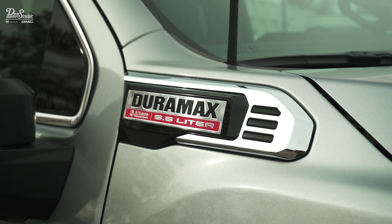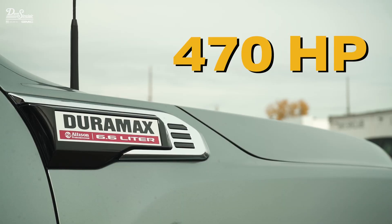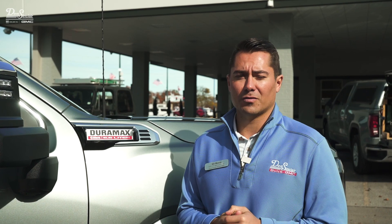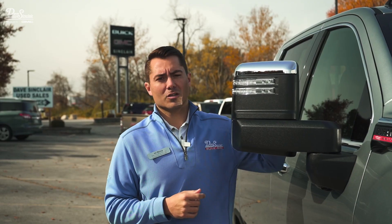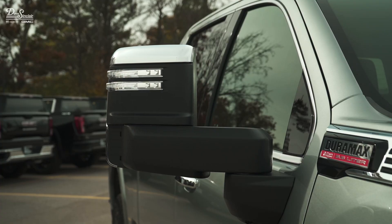With the 2024 HDs, you're also going to get an upgraded Duramax 6.6-liter V8. It's going to pump the horsepower up to 470 and the torque up to 975 foot-pounds of torque, which is an awful lot for an HD truck. With this truck, you'll also get the larger trailering mirrors, which are not only power extending but also power folding.